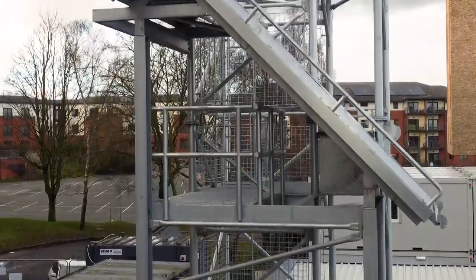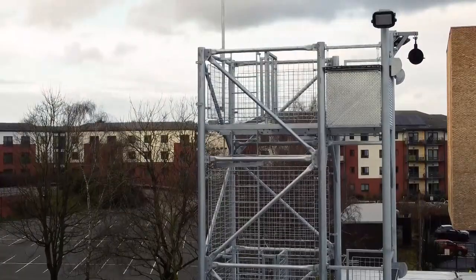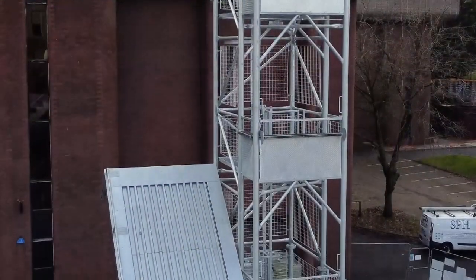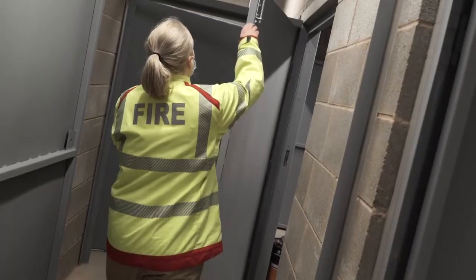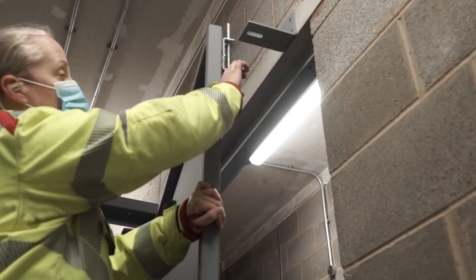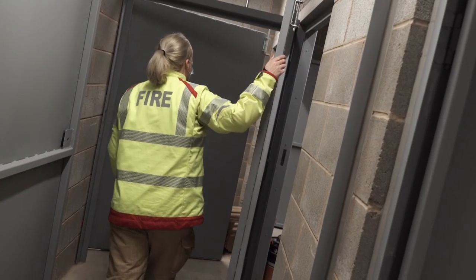Training is key to the safety of firefighters, and as such the training facilities at the new station have been designed with this in mind. A modern drill tower allows for the simulation of tackling fires and performing rescues from heights, and the BA training building allows for the layout to be continually changed to provide realistic and challenging training for the crews.